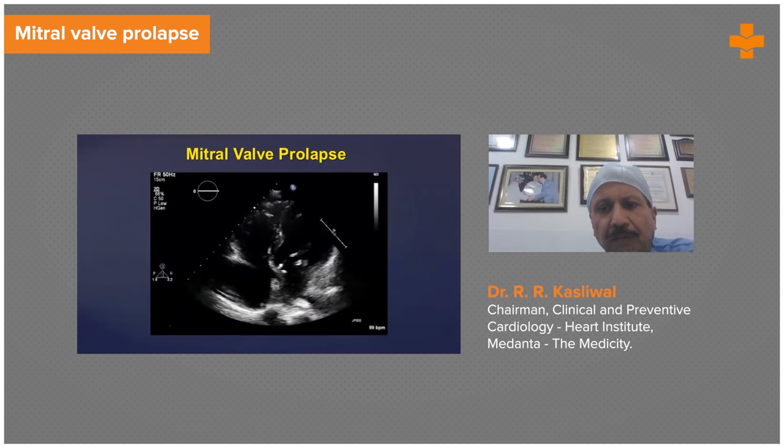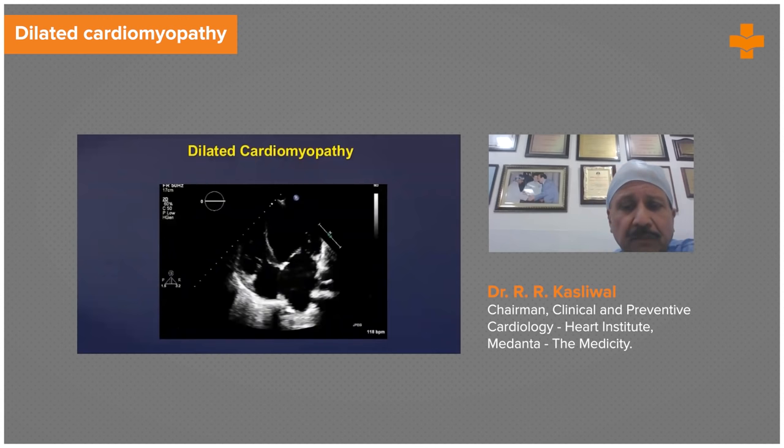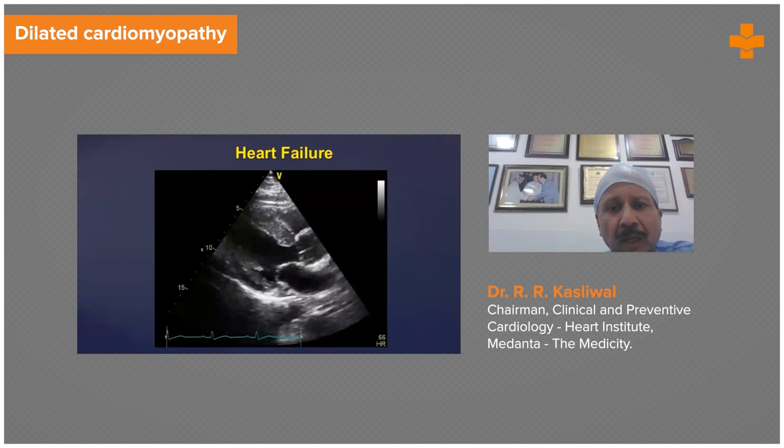Here is an example of mitral valve prolapse. Another important condition we have is dilated cardiomyopathy. A young lady gives birth to a child and has dyspnea on exertion. The obstetrician calls you, and just by the echo, you can diagnose dilated cardiomyopathy.